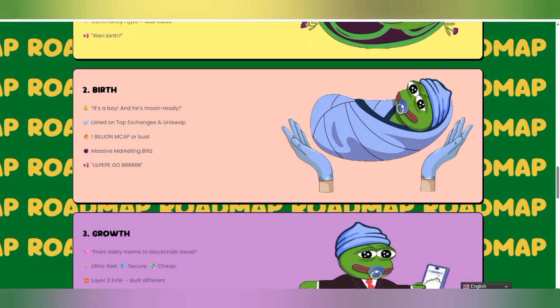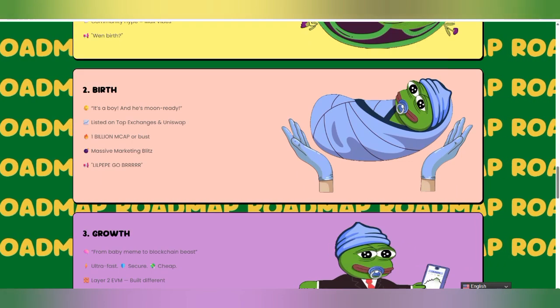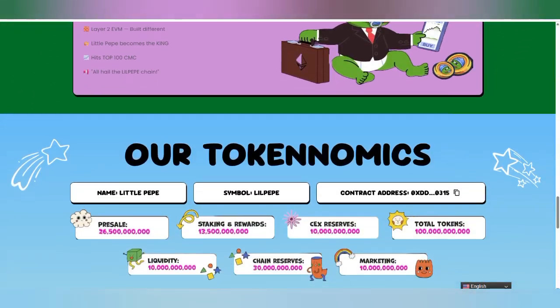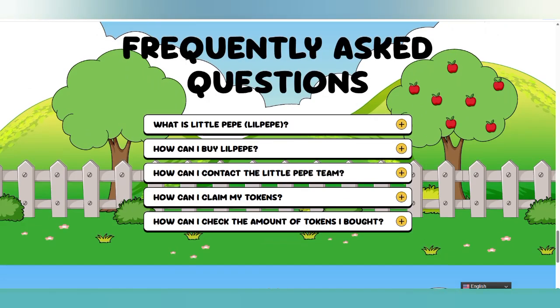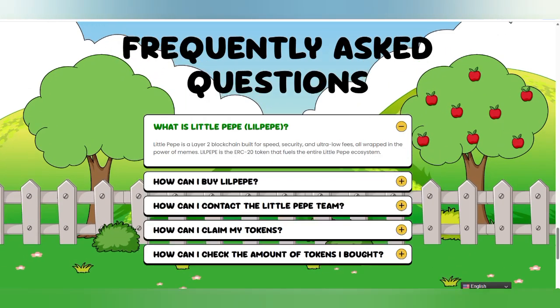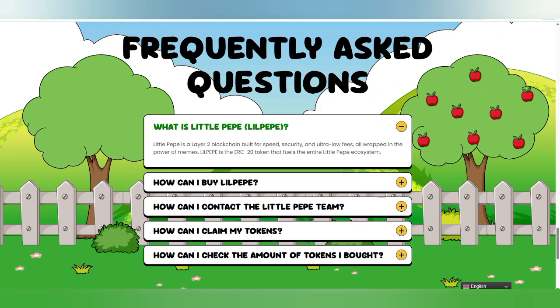There is the birth stage where you can get a billion market cap. You will also learn about the Little Peep presale, staking, CEX listing — all the categories of when the token has been distributed. There are also frequently asked questions too. Little Peep uses a Layer 2 blockchain working for speed, security, and ultra-low fees, but all of these are wrapped with the power of a meme coin.